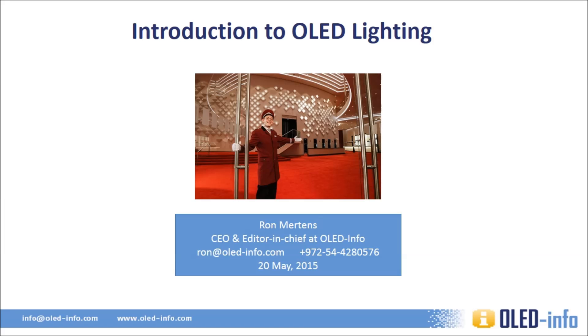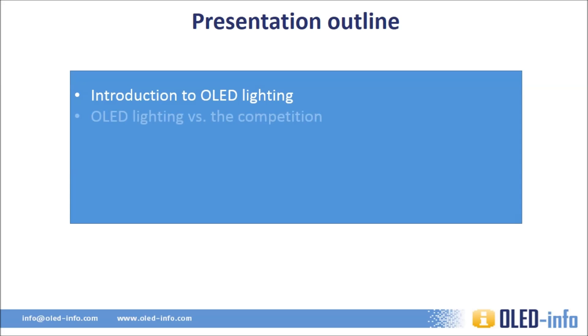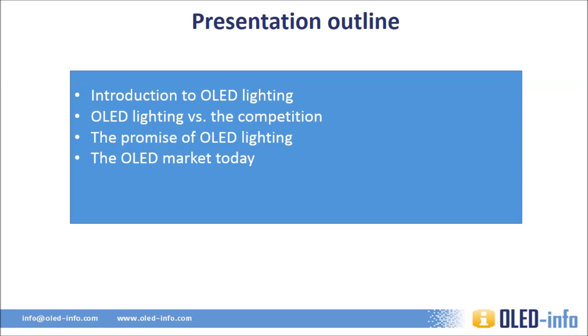Hello, this is Ron Mertens from OLEDinfo, a web publication and service provider to the OLED industry. This presentation will provide an introduction to the OLED lighting market. We'll start with a short introduction to OLED lighting technology and see how it compares against the competition, see the promise of OLED lighting, what's on the market today, who the major players are, and finally, some cool OLED lamps.